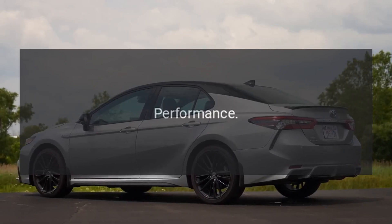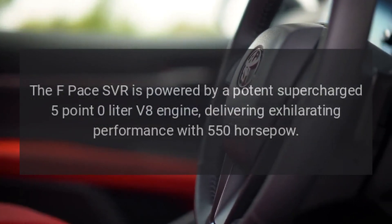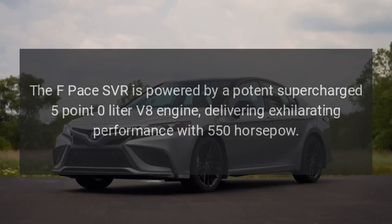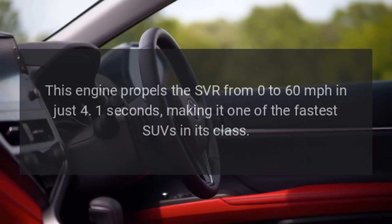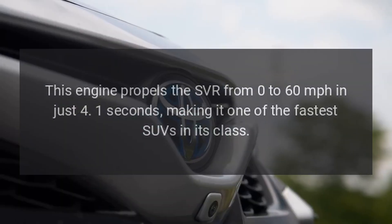Performance. The F-Pace SVR is powered by a potent supercharged 5.0-liter V8 engine, delivering exhilarating performance with 550 horsepower. This engine propels the SVR from 0 to 60 miles per hour in just 4.1 seconds, making it one of the fastest SUVs in its class.